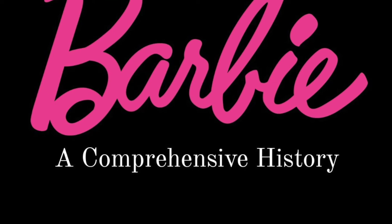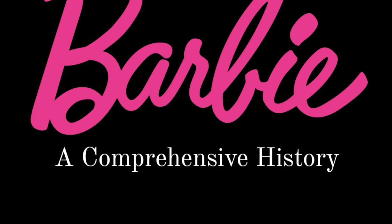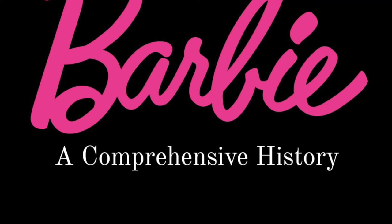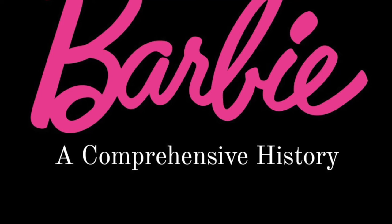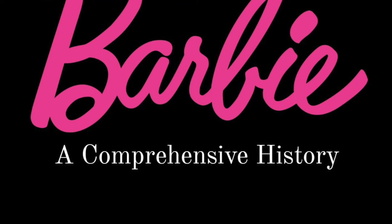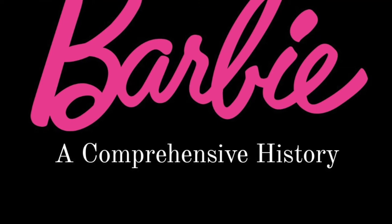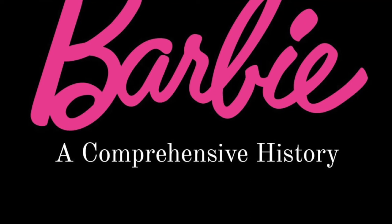Here's something interesting: a lot of these dolls' faces are now much darker than their bodies. That's because most dolls from this era had a different type of plastic for their head versus the body. The head is a much harder plastic whereas the body is vinyl. The vinyl was more likely to fade, while the face plastic was more likely to get a little darker over time.